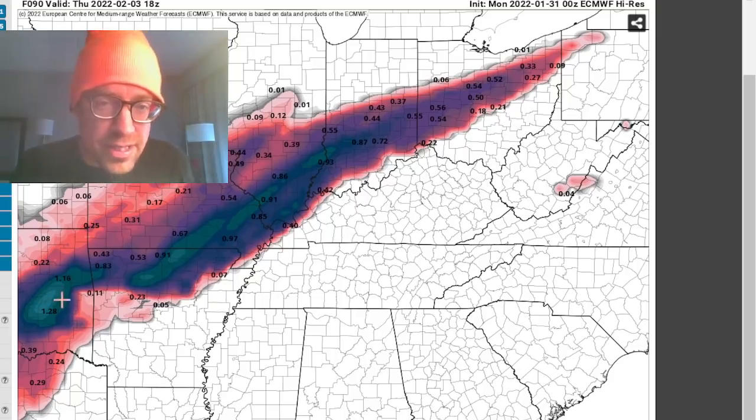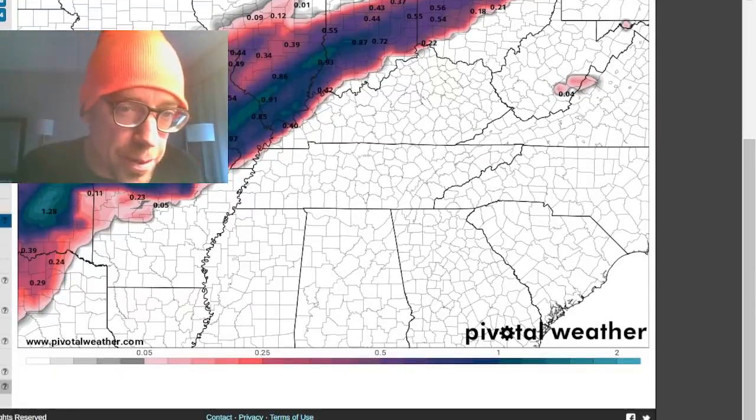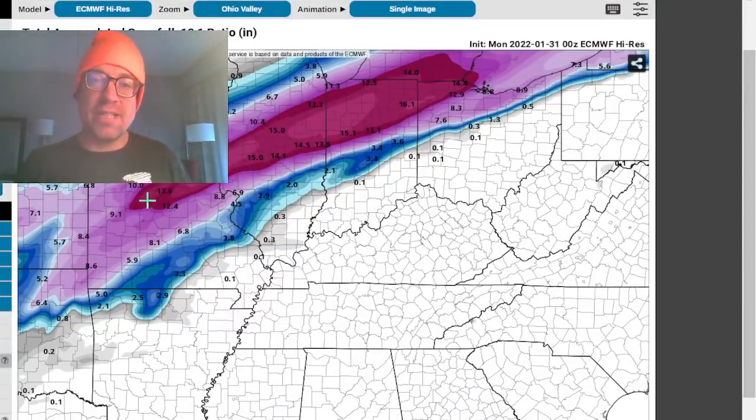Definitely the eyes are all on this icing event. Areas down into southeastern Oklahoma, Lake Eufaula, east on I-40 — north of Fort Smith — most of these models are showing that swath of ice. The big impact is going to be that icing and a big swath of snow in excess of a foot.